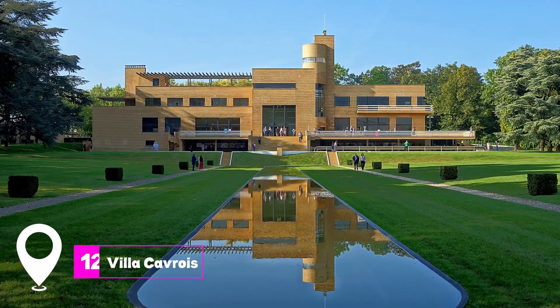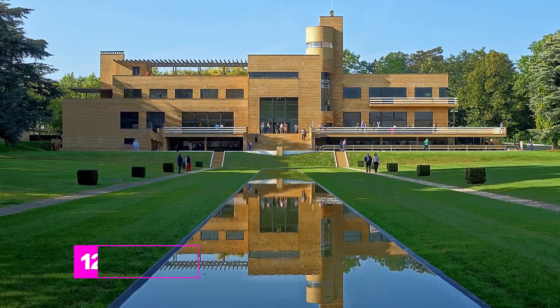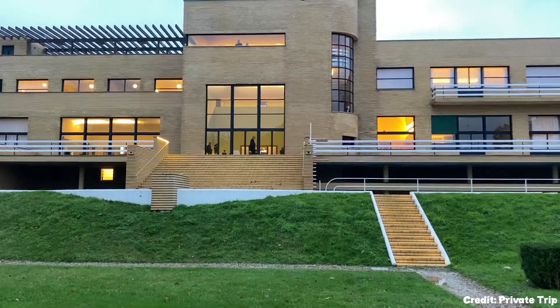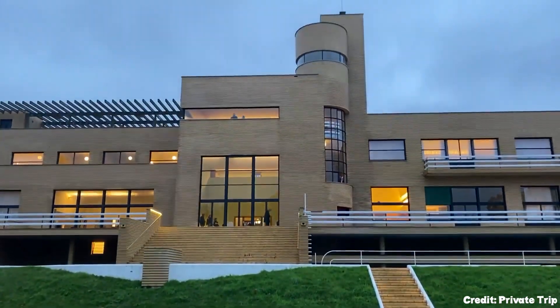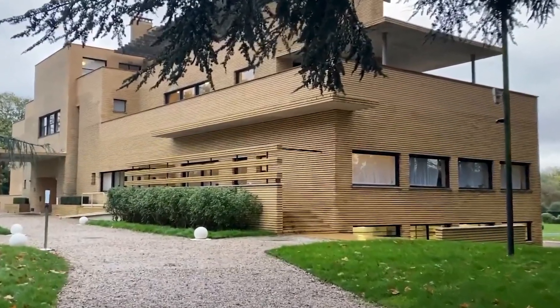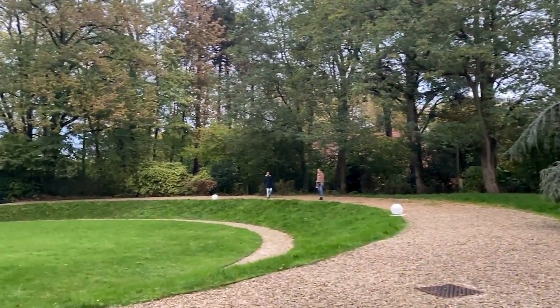At number 12, we have Villa Cavrois. Located in the suburb of Croix, this mansion is a masterpiece of modern architecture designed by Robert Mallet Stevens. It was built with cutting-edge conveniences of its time, like air conditioning and electric lighting.